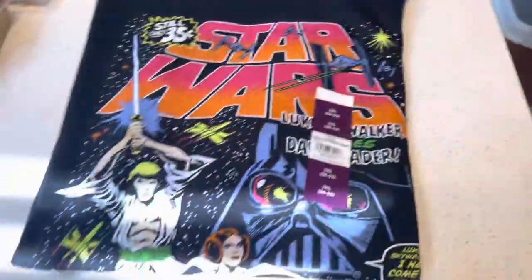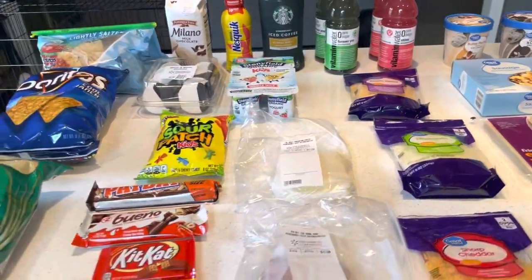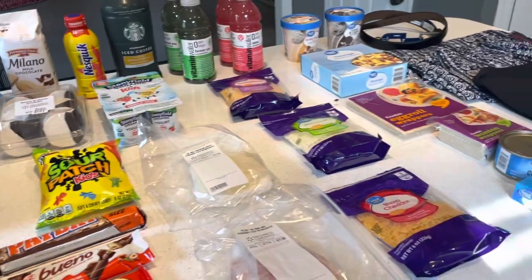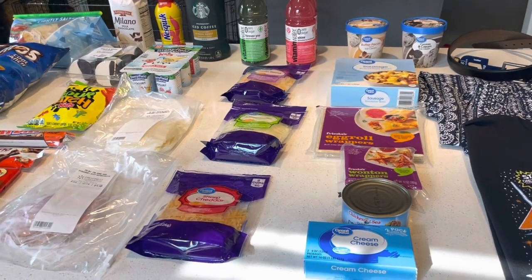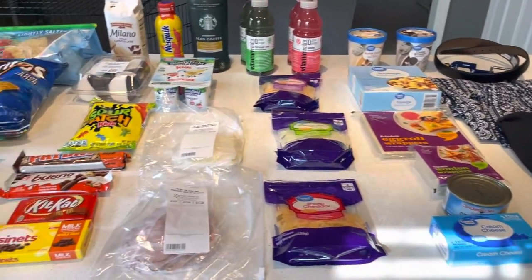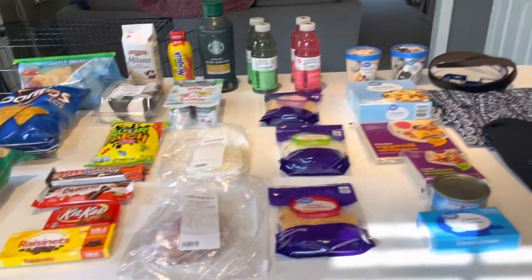And that's pretty much our haul. Nothing too crazy because we have a bunch of food in the house. Just needed some fillings of snacks, drinks, cheeses, and miscellaneous goodies for our trip and also for when friends come over. If you haven't already, hit that like, subscribe, and notification bell to see all future videos. If you want to see those recipes, go ahead and check out the links below or click in the YouTube channel and look up the recipes. You will love the spinach artichoke and also that chili recipe — it's delicious. See you in the next one. Bye!